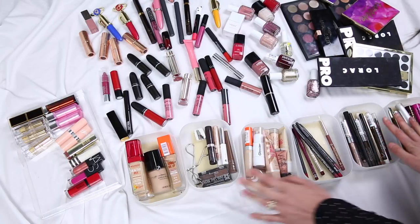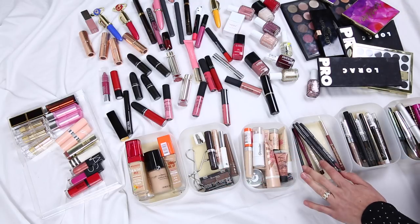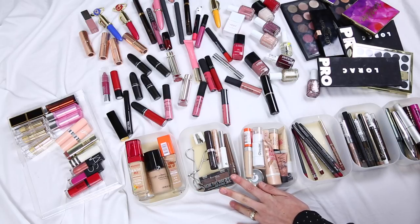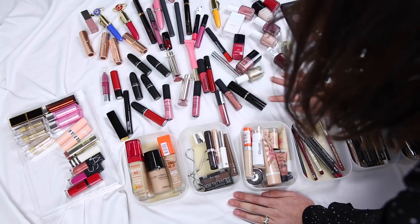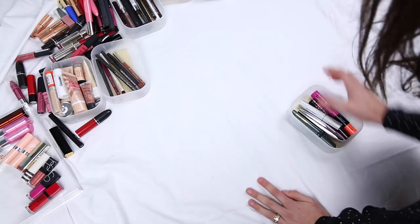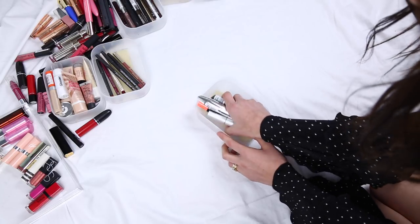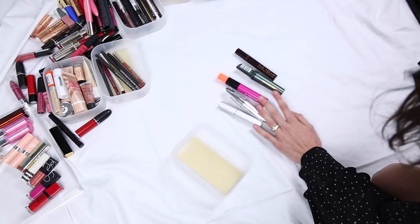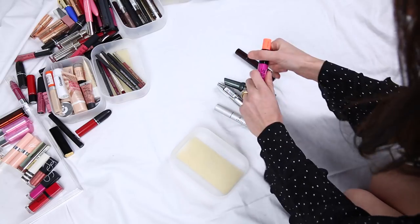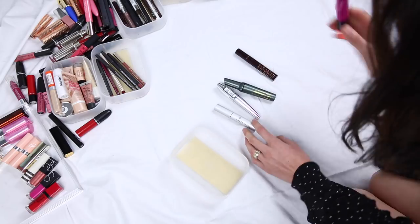So this is just some of the makeup I'm working with. I do have some more in my Muji drawers, but I think I'm going to start this way and move across. First things first: mascaras. I did cut these down quite a lot last time, but I've noticed that a few of them have dried out. So this Model Co one, which I absolutely love — this one has completely dried out. I tried using it the other day and nothing happened, so I'm going to be throwing that one away.